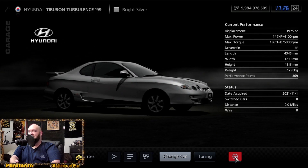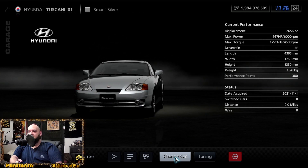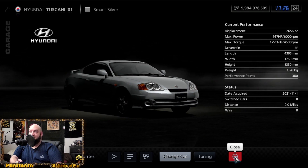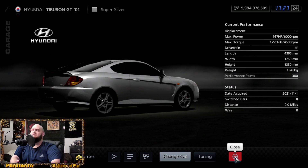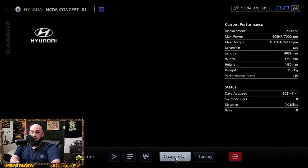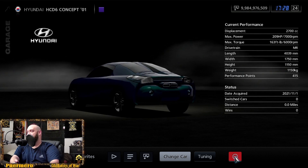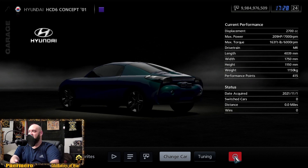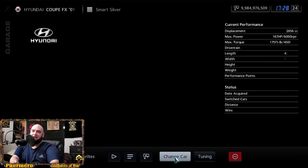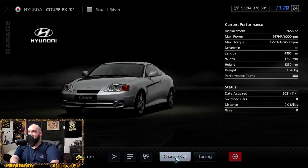The Tiburon from 1999 is at 147 horsepower and 136 foot-pounds of torque. There's also a 2001 version at 167 horsepower and 175 foot-pounds of torque, and the Tiburon GT also at 167 horsepower and 175 foot-pounds of torque. The HCD6 concept would have been 209 horsepower at 163 foot-pounds of torque.